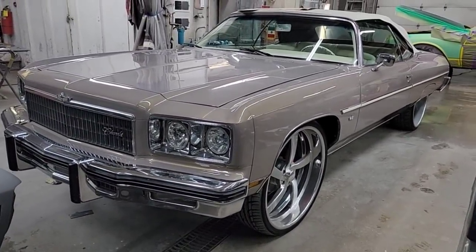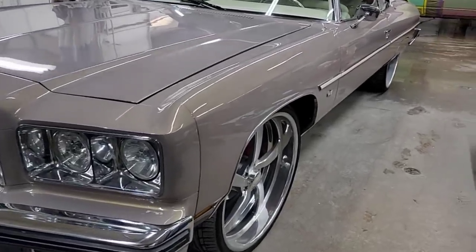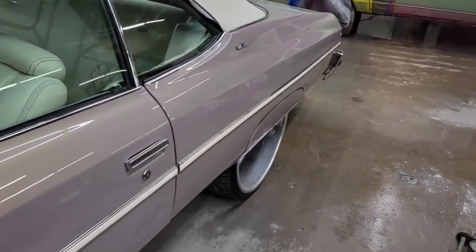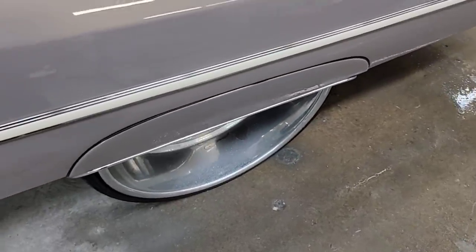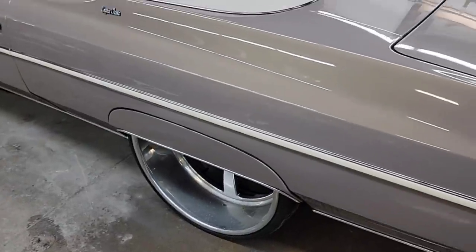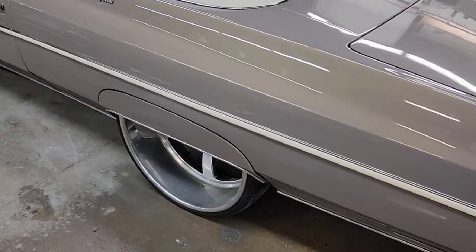Look how shiny it is - and this car has been painted for four years already and it's been state to state each summer, been in Florida four years in a row. The wheels are dirty but I don't let people touch them because they're billet and a lot of people don't know how to clean billets - they'll dull them up and scratch them. So I just tell them leave them alone, I'll take care of that.